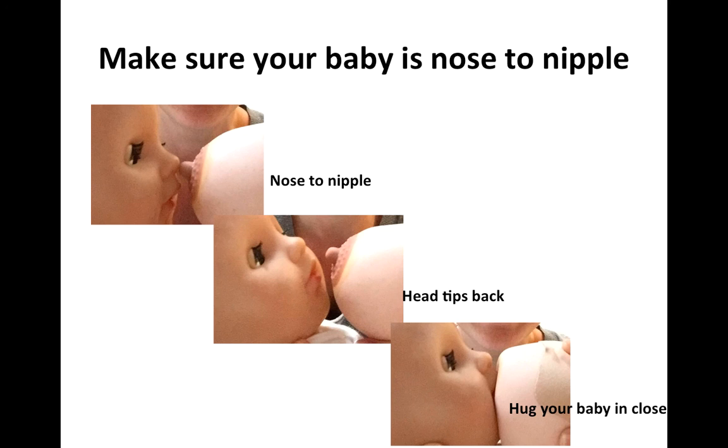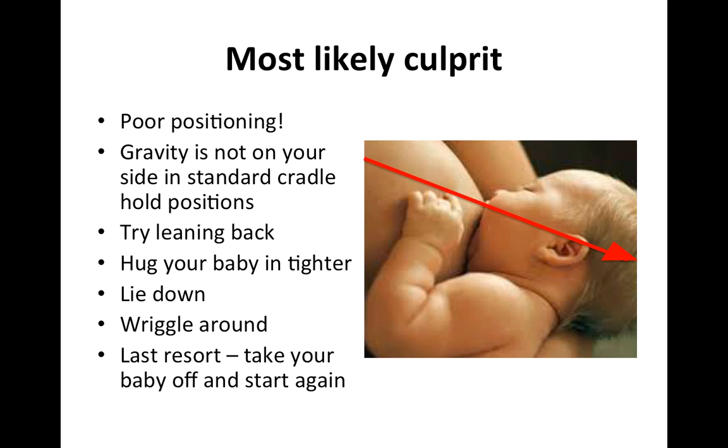If your baby's not opening their mouth wide, it's likely because you've positioned them with their mouth right opposite your nipple. From your baby's point of view, they're not going to open their mouth wide if they don't have to — if the nipple is right in front of them, they'll just slurp or hoover it in. Position your baby with their nose opposite your nipple, wait for that head to tip back, and they will open their mouth wide like a yawn. Then move pretty fast and hug your baby in really close. Your baby's chin should be deeply buried into your breast — you shouldn't be able to get a finger between your breast and your baby's chin.